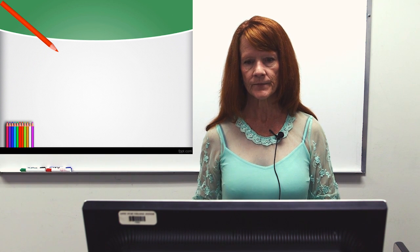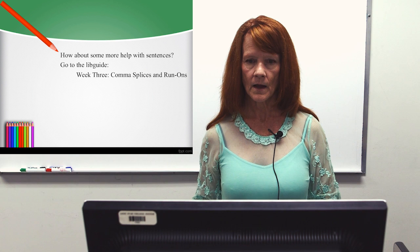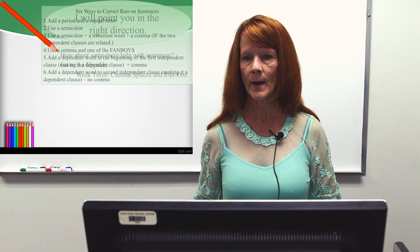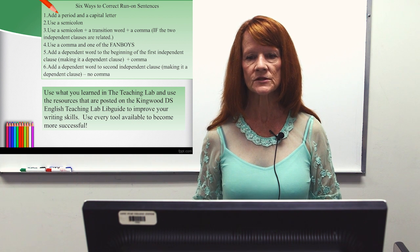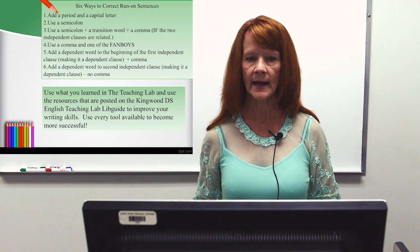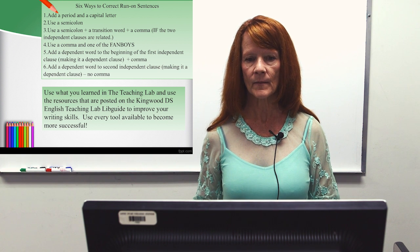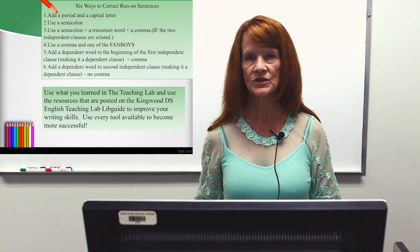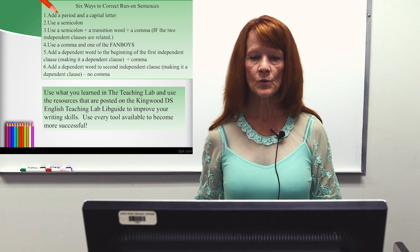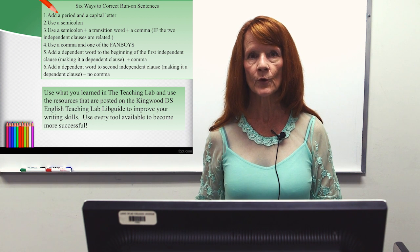For more help with sentences, go to the LibGuide and look at Week 3, comma splices and run-ons. Six ways to correct run-on sentences: add a period and a capital letter; use a semicolon; use a semicolon plus a transition word and a comma if the two independent clauses are related; use a comma and one of the FANBOYS; add a dependent word to the beginning of the first independent clause to make it a dependent clause, and a comma. Use the resources posted on the Kingwood DS English Teaching Lab LibGuide to improve your writing skills.